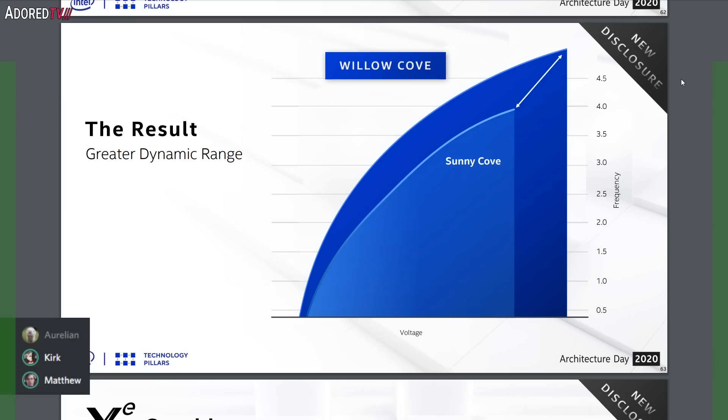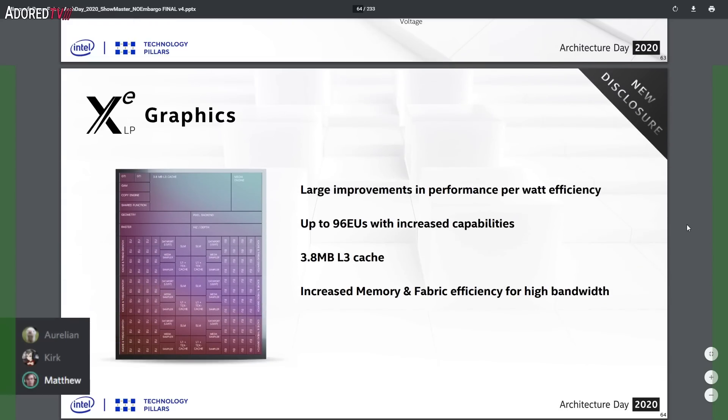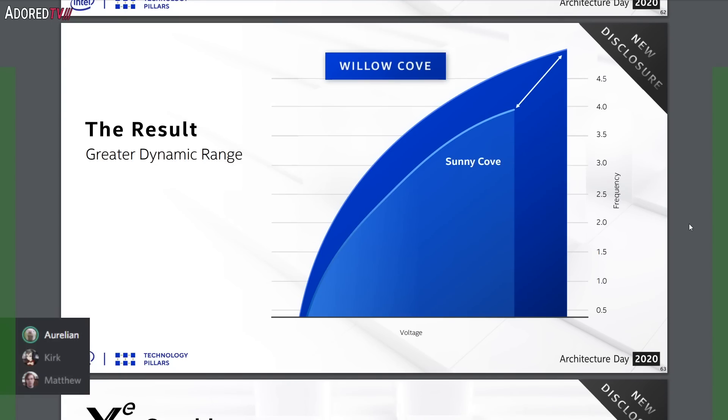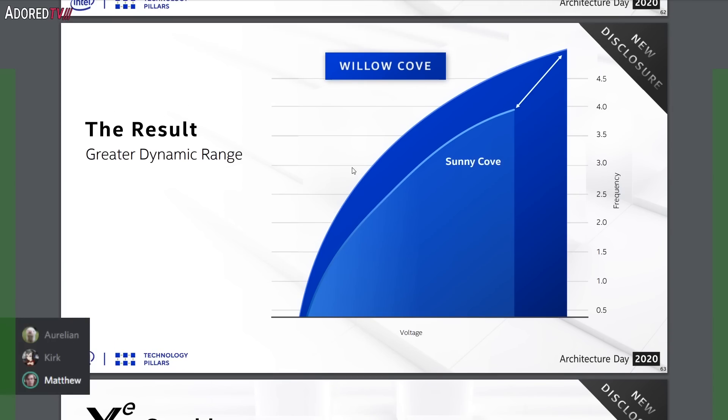There's no way they can hit 5 gigahertz, right? Look at the voltage they have to go to — it slides way over from Sunny Cove to get that extra speed. The voltage range is also much larger, so idle will be better, but it's going to consume more power. It looks like a substantial increase in power to get that 5 gigahertz — you have to really push power consumption to reach those frequencies. Diminishing returns; it's just the law of physics.